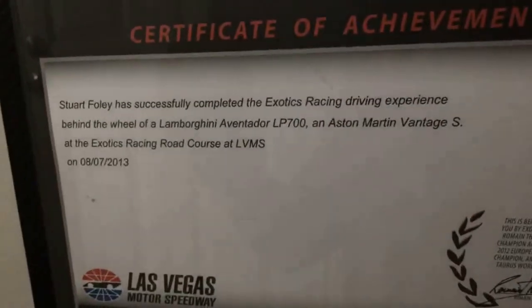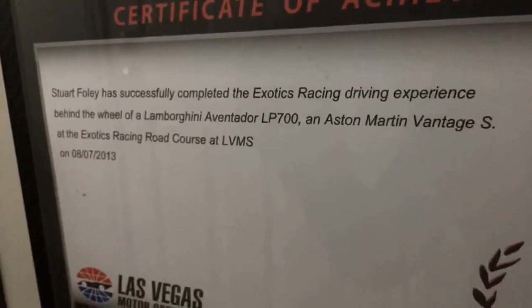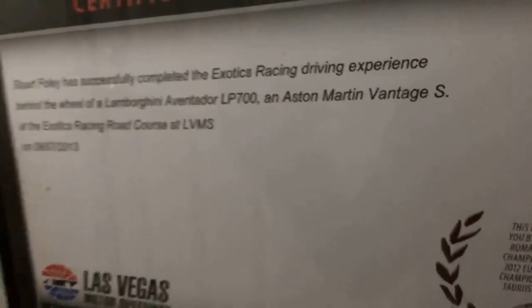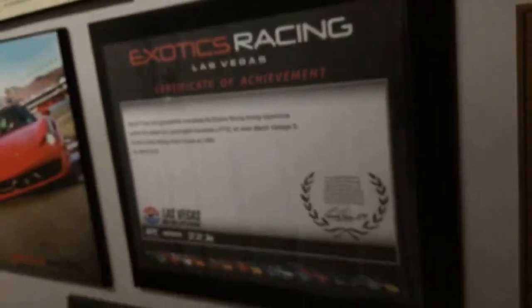Stuart Foley has successfully completed the Exotics Racing driving experience behind a Lamborghini Aventador LP700 and an Aston Martin Vantage S at the Exotic Racing road course in Las Vegas. So yeah — my Sherlock Holmes maps and Camaro signs.